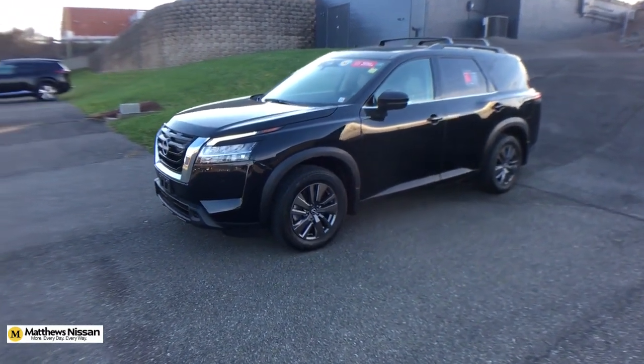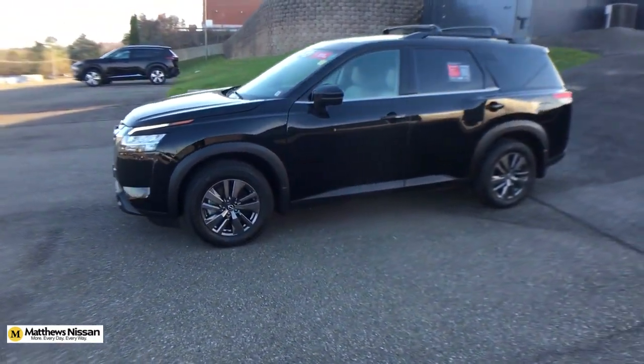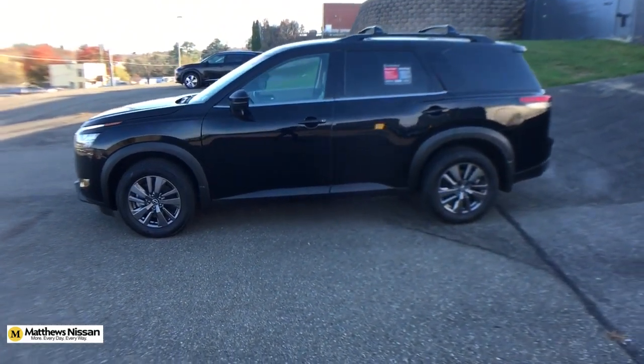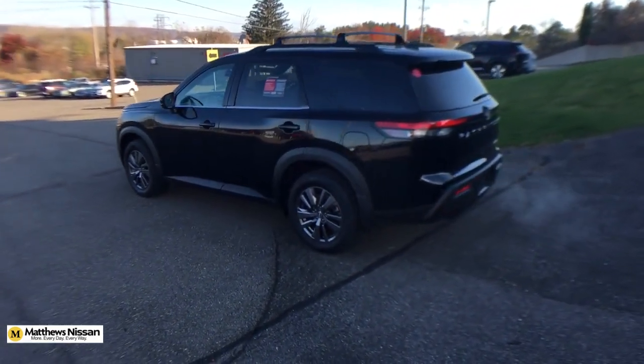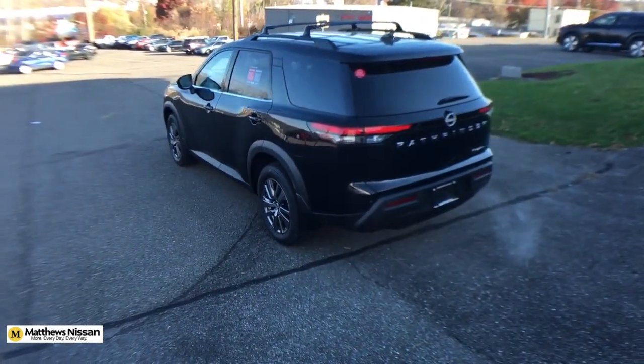Get a feel for the 2022 Nissan Pathfinder. With less than 30,000 miles on the odometer, this vehicle provides excellent value. Rise to the challenge in style in this handsome Pathfinder.